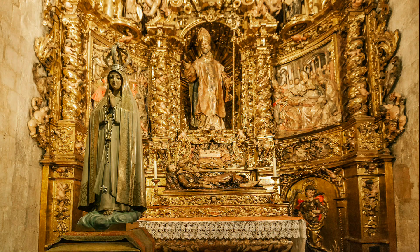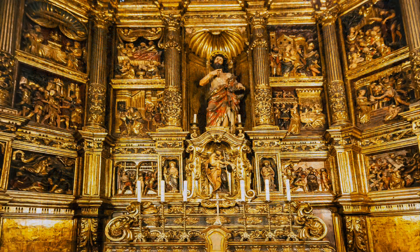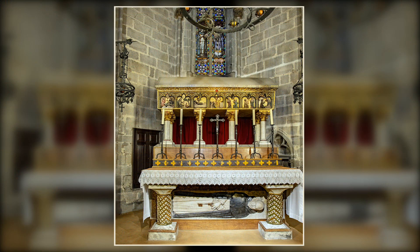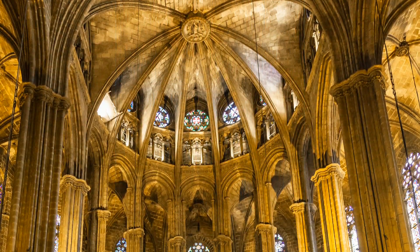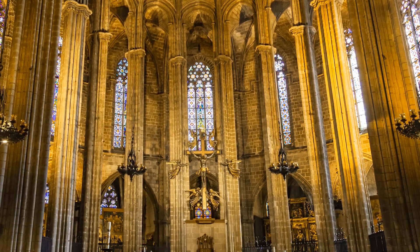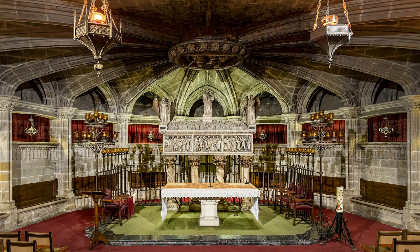Of particular interest are the many side chapels bedecked with masses of gold leaf and with important artworks, statues, religious artifacts and tombs. Among the tombs are those of various bishops of Barcelona together with Saint Helena and Saint Lucy. More than 140 saints are represented in the Cathedral in the form of altars, Marian dedications and tombs. But the most important of these is Saint Eulalia, whose tomb is in the magnificent Gothic crypt. As co-patron Saint of Barcelona, she is held in great respect by the people of this wonderful city.